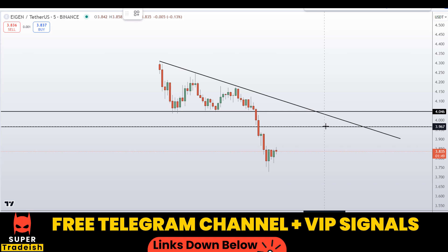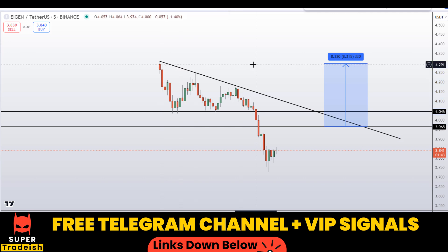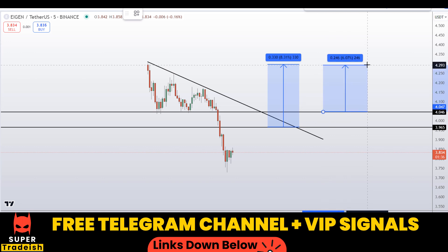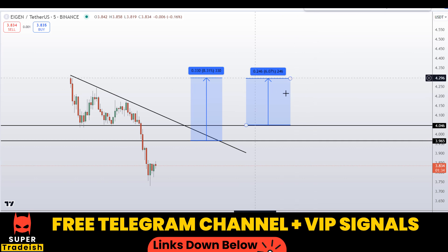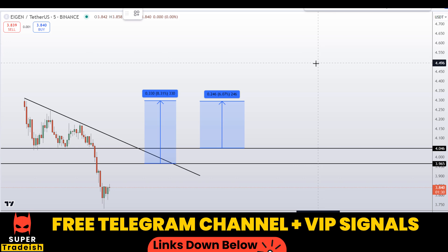If we buy after getting confirmation from my VIP channel at the breakout, I would be targeting the first take profit at the recent highs — that should gain you around eight percent. If you wait for the higher level breakout, I'd be targeting that area for the first take profit, which should gain around six percent without leverage.